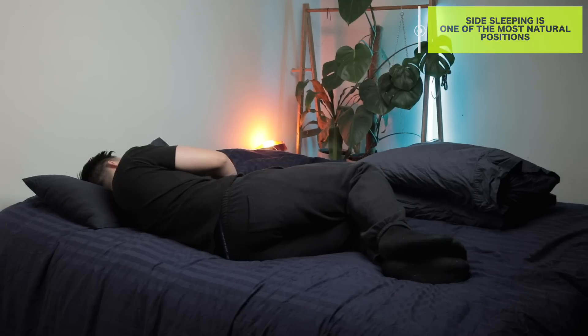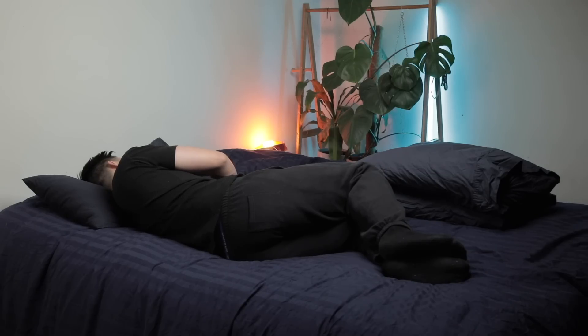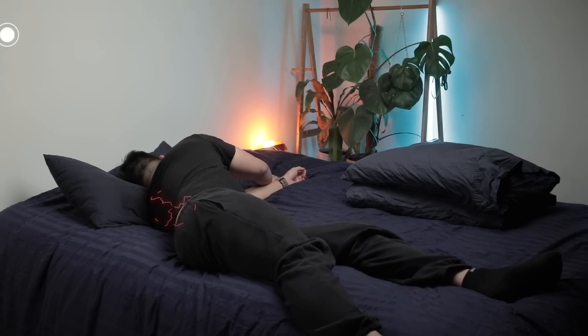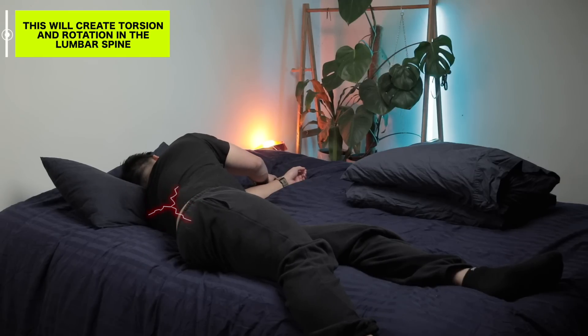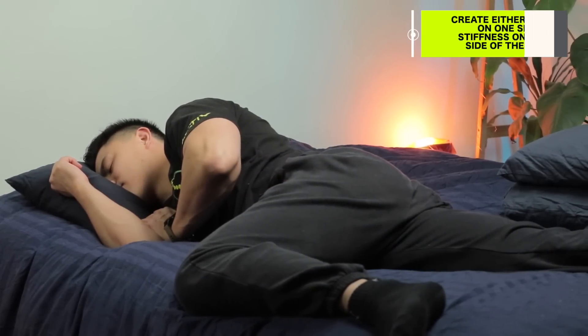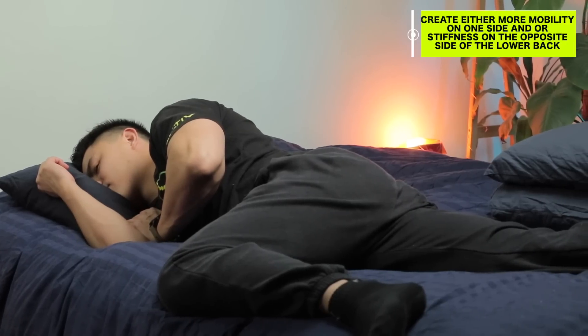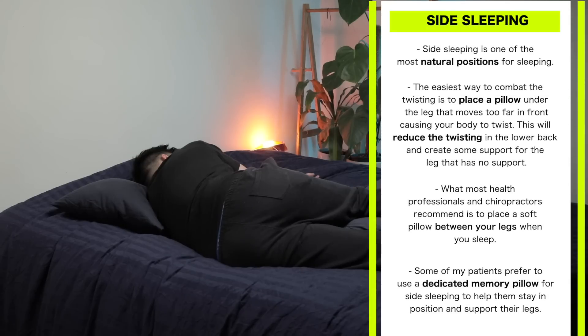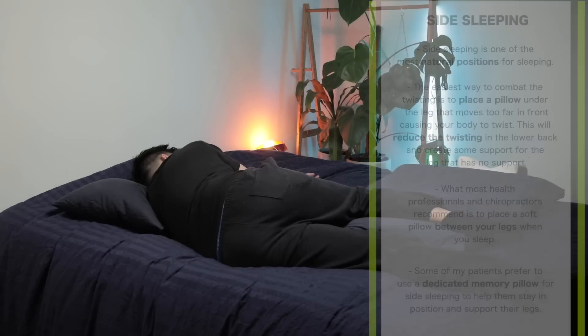Side sleeping is one of the most natural positions — some professionals even call it the fetal position since it resembles how a baby lies in the womb. However, as we get older our limbs get longer and our body can twist and turn in the middle of the night. Even if we start in a perfect position, legs may move forward or backward, creating torsion and rotation in the lumbar spine. If you develop a habit of sleeping on a preferred side, you'll create either more mobility on one side or stiffness on the opposite side of the lower back.